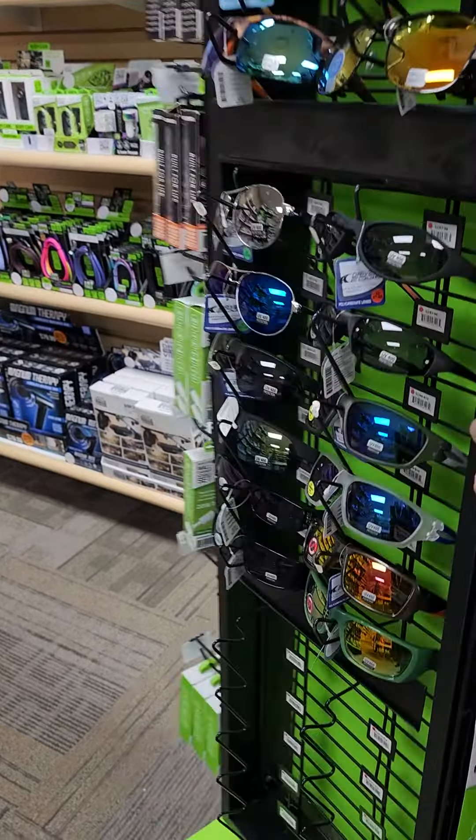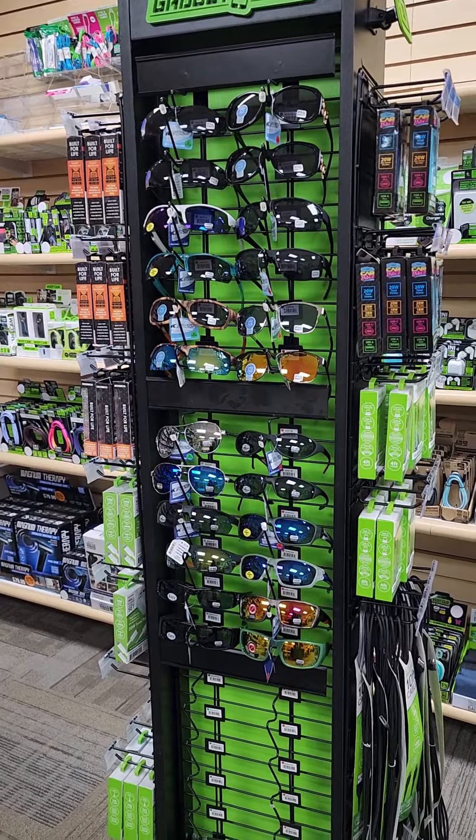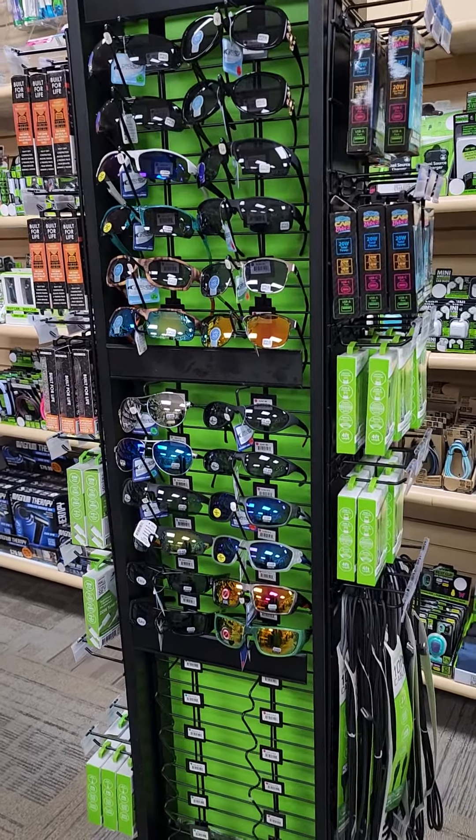And then of course we have our sunglasses, and we've come out with a whole new line of sunglasses. These are totally different than what you've seen from us in the past.